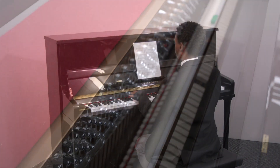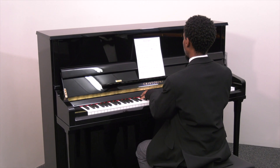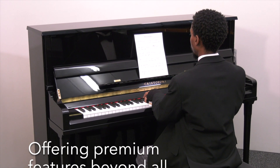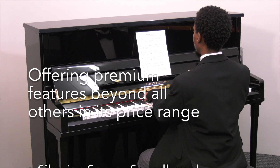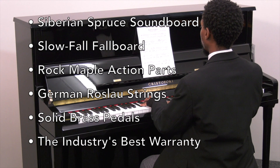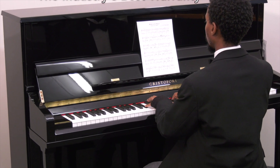Quality materials and design features mimic the Christofori 6'2 Grand. The V480LS is manufactured in the world's largest, most state-of-the-art factory, is available at a significantly lower price point than any comparable professional studio upright, and includes the industry's number one piano warranty.